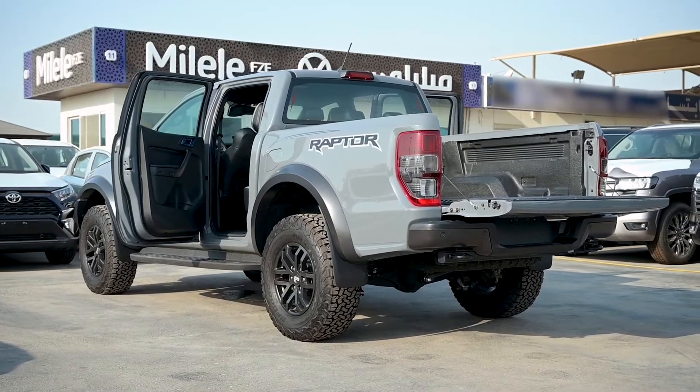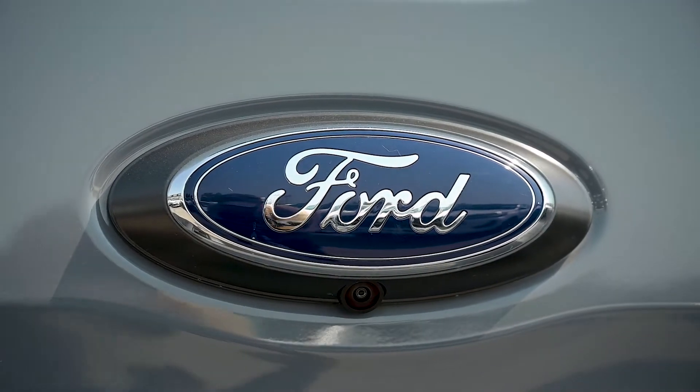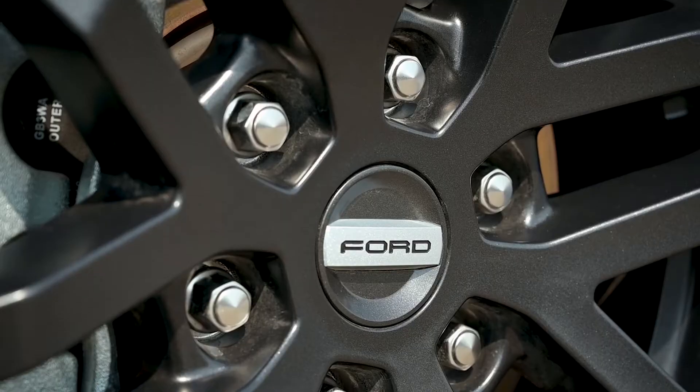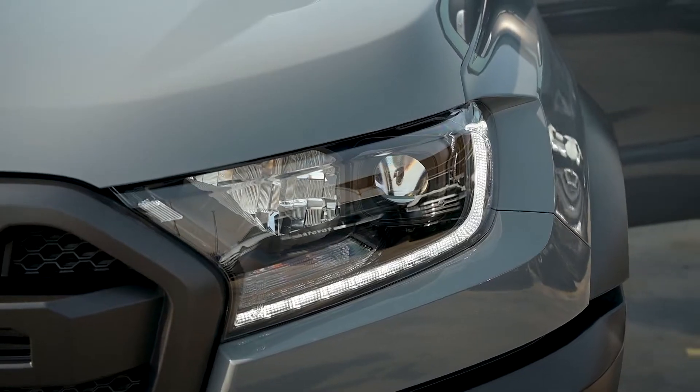What more do we expect from the Raptor 2.0? It gives you all the comfort, the pleasure, and the luxury to drive. For more inquiries and details about this car, you can visit us at Bilili. We are happy to have you, and we shall serve you. Thank you.